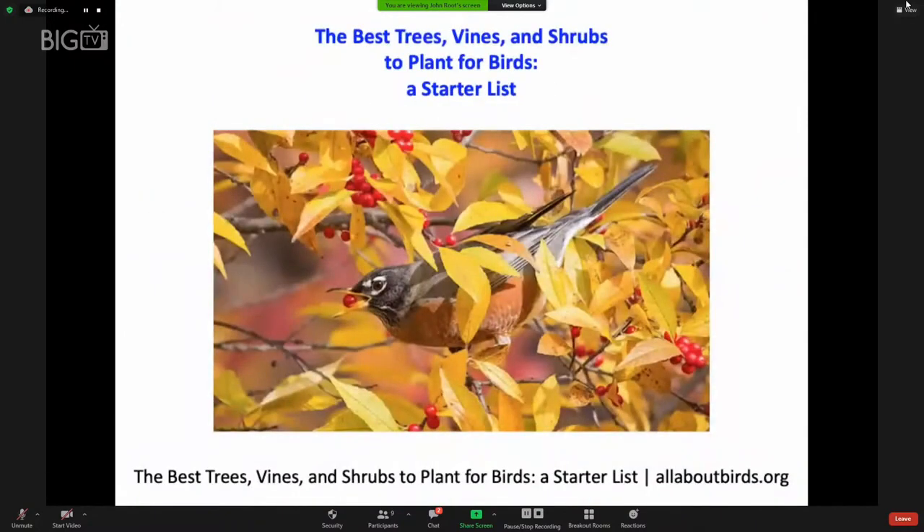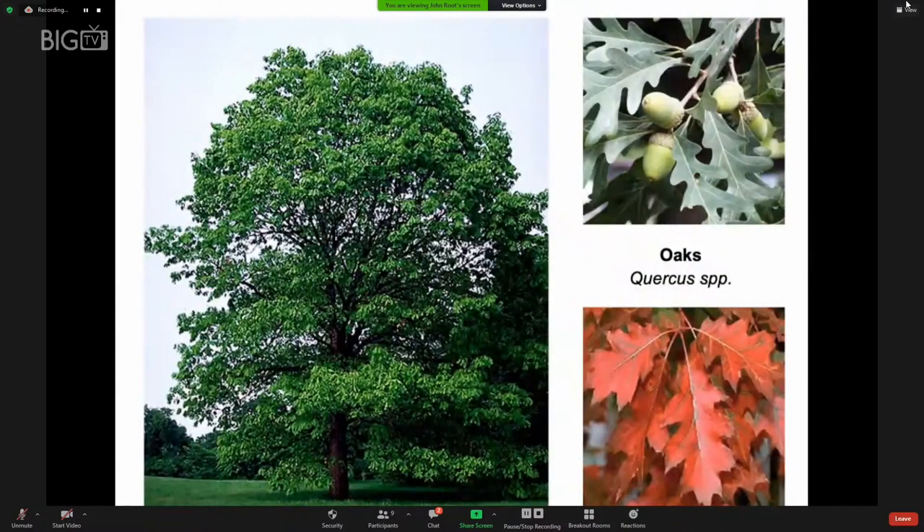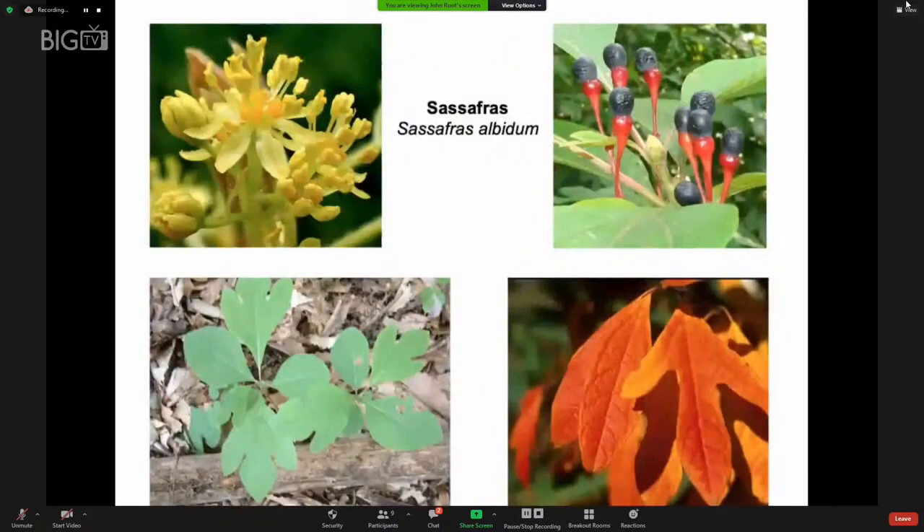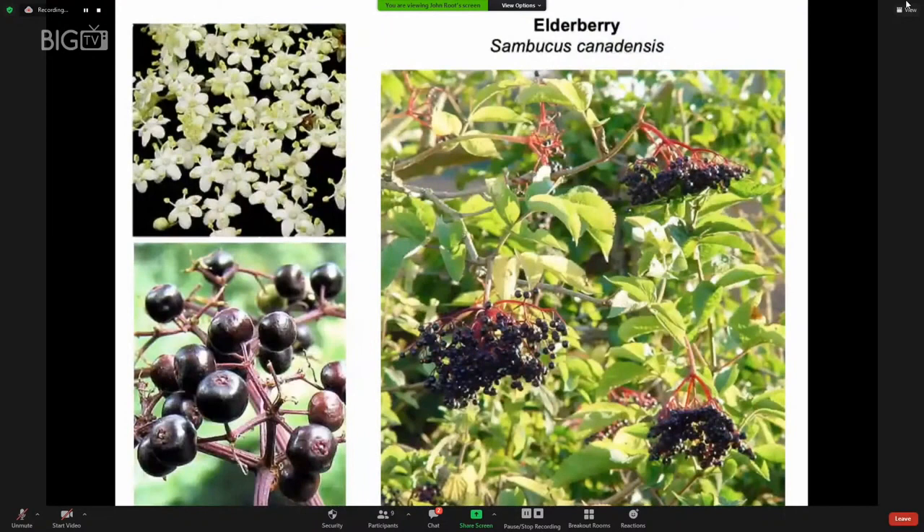Here is a list of the best trees, vines, and shrubs to plant for birds, offered at the Cornell Laboratory of Ornithology website, allaboutbirds.org. Oaks are fantastic because so many different kinds of caterpillars in great quantities visit oak trees. Mulberry has fruit that is absolutely delicious for birds — if you have a mulberry tree, you'll be delighted to see how many birds and how many different kinds will flock to it. Sassafras fruits are attractive to birds as well, and so are elderberry fruits — a very healthy fruit for both birds and people.